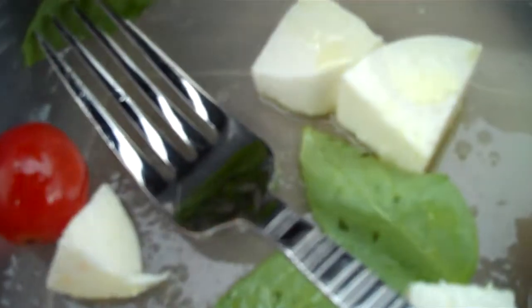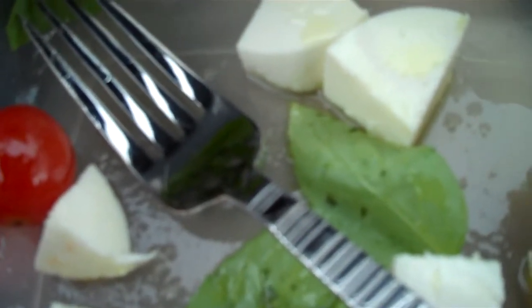And for my drink, which is in there, it's a little citrus green tea, which is by Lipton.